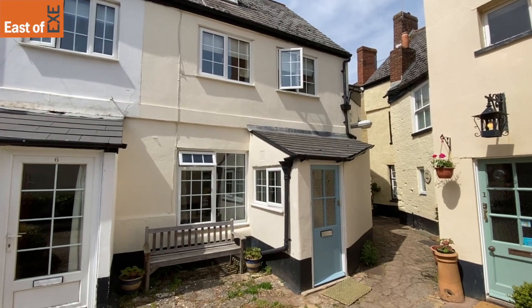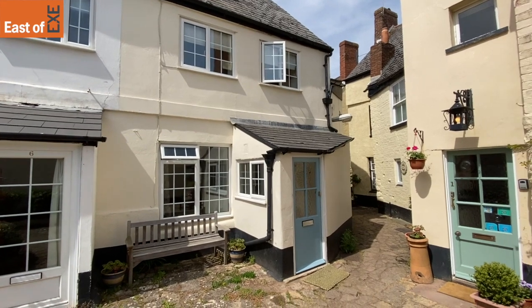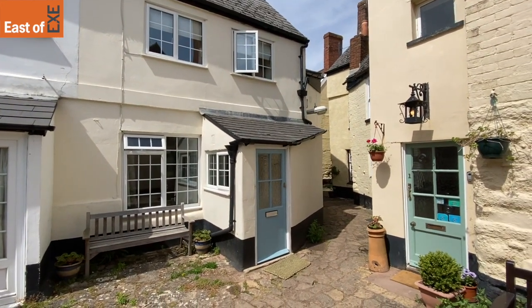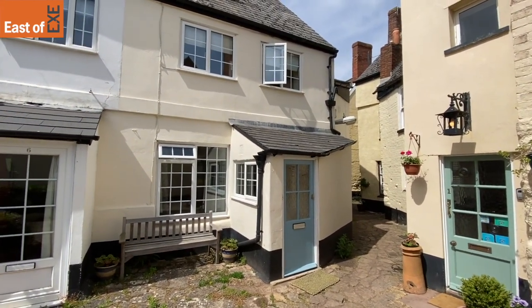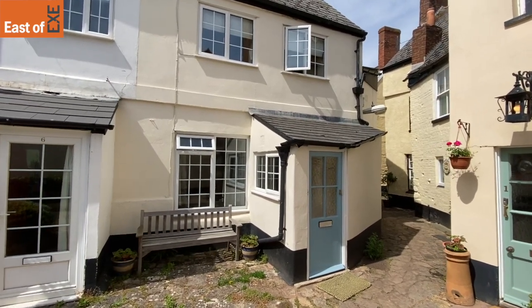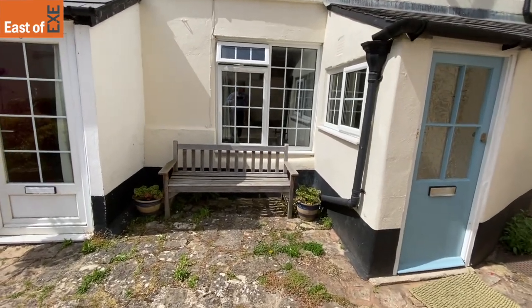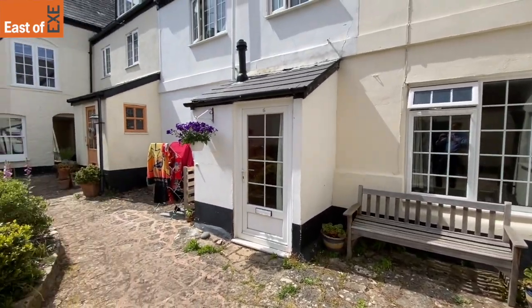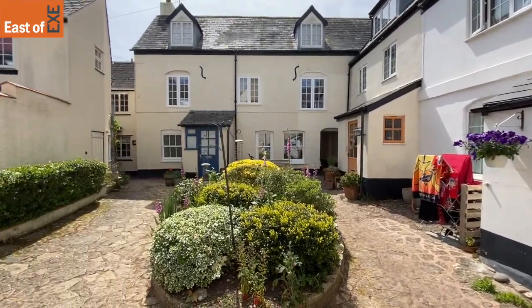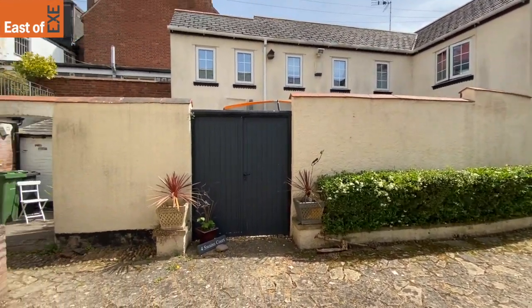Here we are outside Betty's Cottage in Swainscourt in Topsham. The alleyway down there leads to the main high street, and the blue front door is in front of us. I just want to show you the shared courtyard here where you can sit out with your coffee. That's the bench that comes with the property. If I just swing you around, you can see the shared courtyard — a lovely private, quiet residential area.